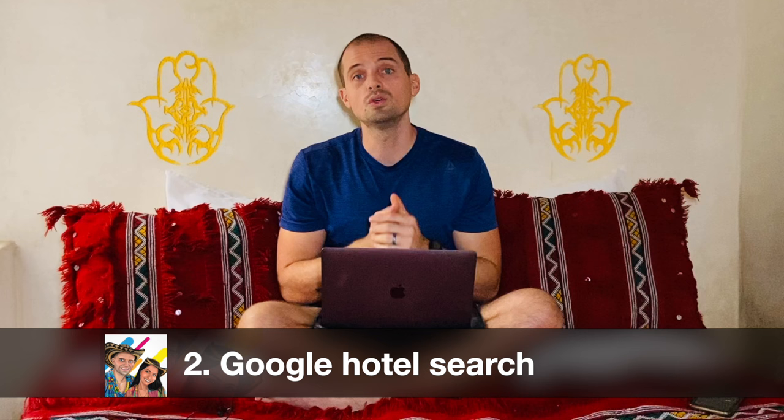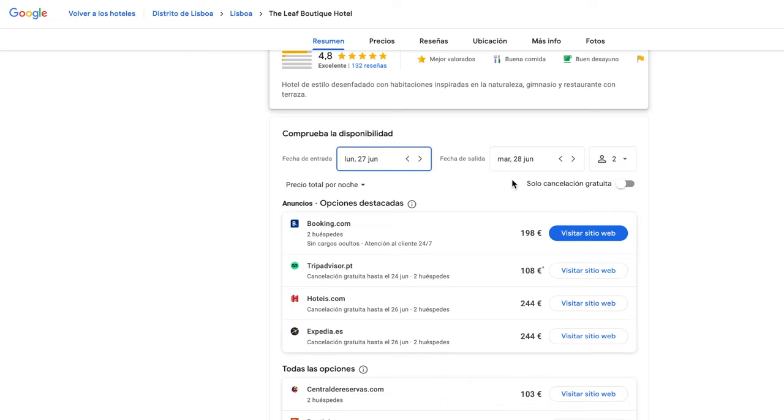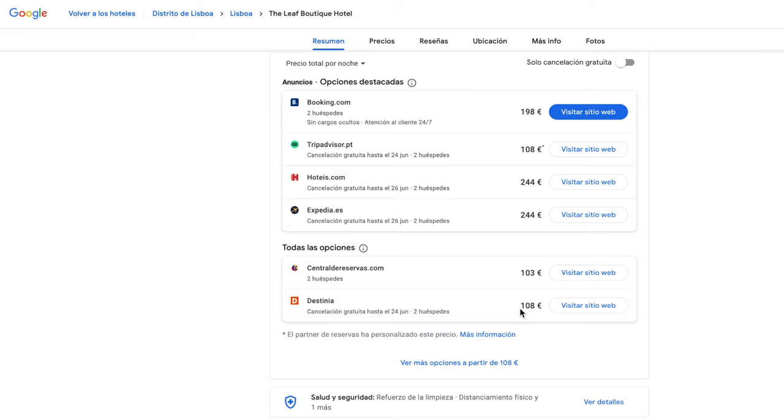Tip number two is Google Hotel Search. There are tons of different hotel booking sites out there — like Booking.com, Agoda, and Expedia — and some of these sites are stronger in certain countries compared to others. The prices between these apps are often similar but not always. We tend to use Booking.com a lot because they often have really flexible cancellation policies, but we could be missing out on cheaper prices on other booking sites. It can be a pain to compare everything manually, so if you're lazy, you can just use Google Hotel Search to compare everything instantly.